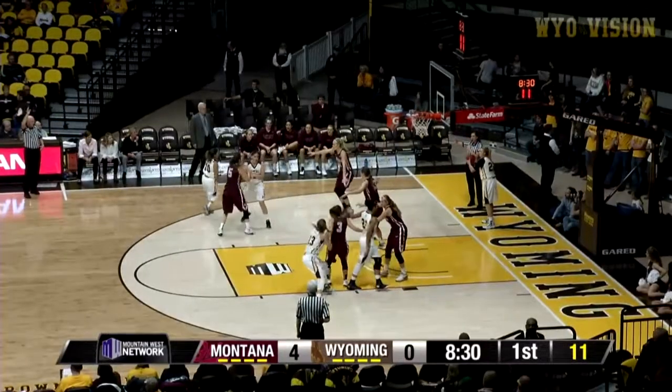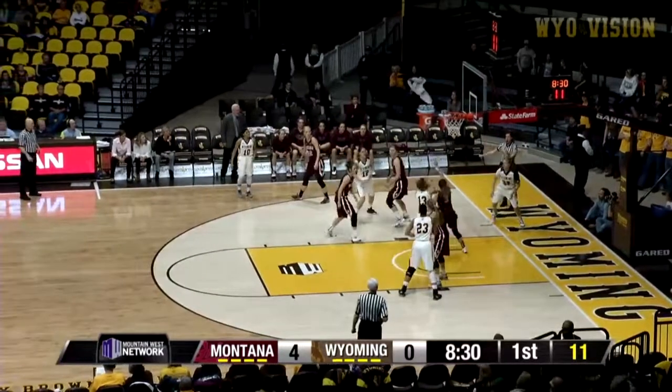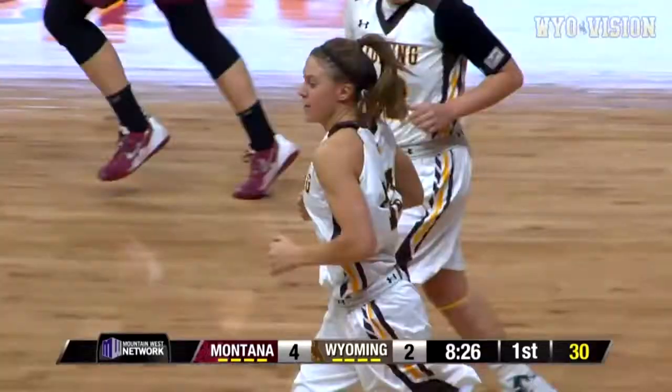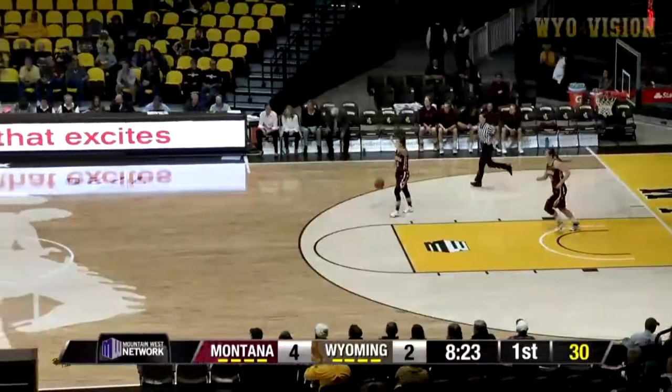Grizzly has blocked to work with for the Cowgirls. Kelly will inbound, finds Roberts. Roberts goes up, banks it up and in. Nice inbound pass play that time. Liv Roberts was wide open.